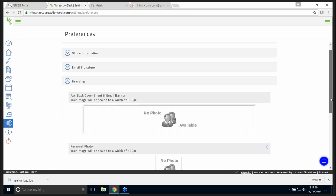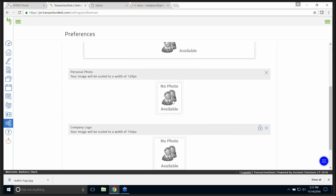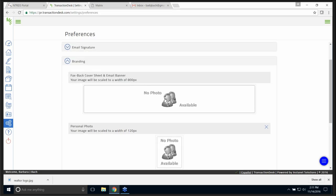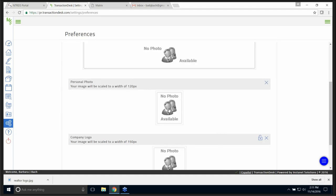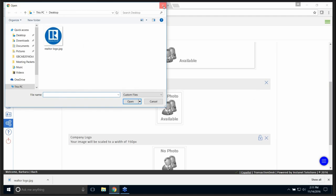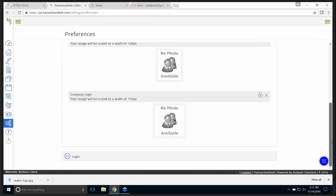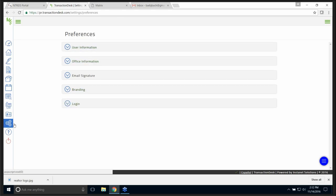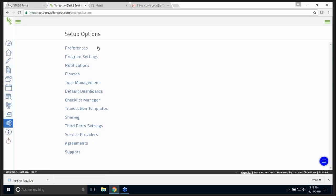Branding — this is where you can upload photos. A personal photo, a company logo, and a fax cover sheet logo. If I clicked on personal photo I would find it wherever I had a photo and upload it. Then the last one is log in — you really don't need to change this because you log in from MLS, and that's a whole lot easier, just remembering one log-in and passcode. So that's the first thing you should do: check under the gear, which is called Setup Options and that's your Preferences.